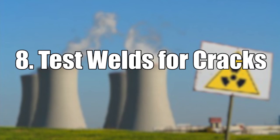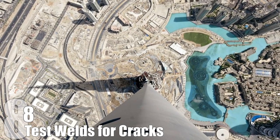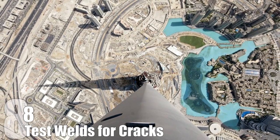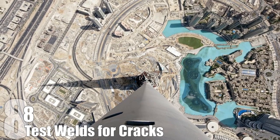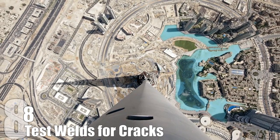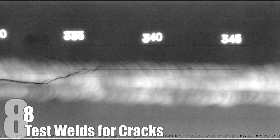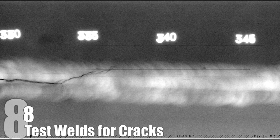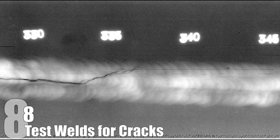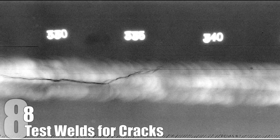Number 8: Test Welds for Cracks. Picture this — we're standing on the observation deck of the Burj Khalifa, the tallest building in the world, admiring the beautiful view of Dubai. Beneath us is almost 55,000 tons of steel and rebar and 110,000 tons of concrete. This is the time we should really be thankful for radiographers. They test welds for cracks, irregularities, or weak spots. Radiographers place a detector behind the weld and then use a small radiation source to shoot X-rays or gamma rays at it. Any places where the weld is thin or cracked will allow the rays through, where they are picked up by the detector, giving a clear picture of any weld deficiencies.